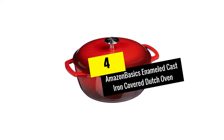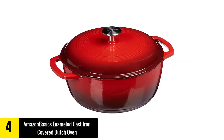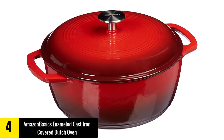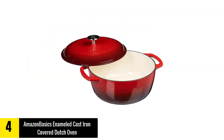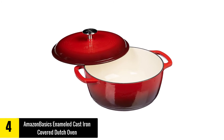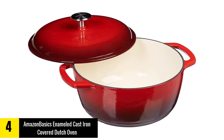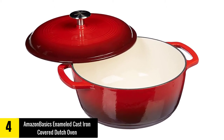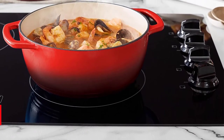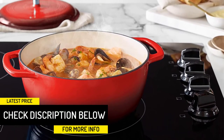At number 4: Amazon Basics Enameled Cast Iron Covered Dutch Oven. Amazon Basics is making really great affordable products for the home, including dutch ovens, and this is our pick for the best budget dutch oven. Use this versatile tool for baking, roasting, stewing, and even marinating. The enamel coating ensures food won't stick, and even the stickiest baked goods will release easily. The snug-fitting lid and heavy-duty looped handles make it easy to carry even when hot, and the cast iron core provides even heating.